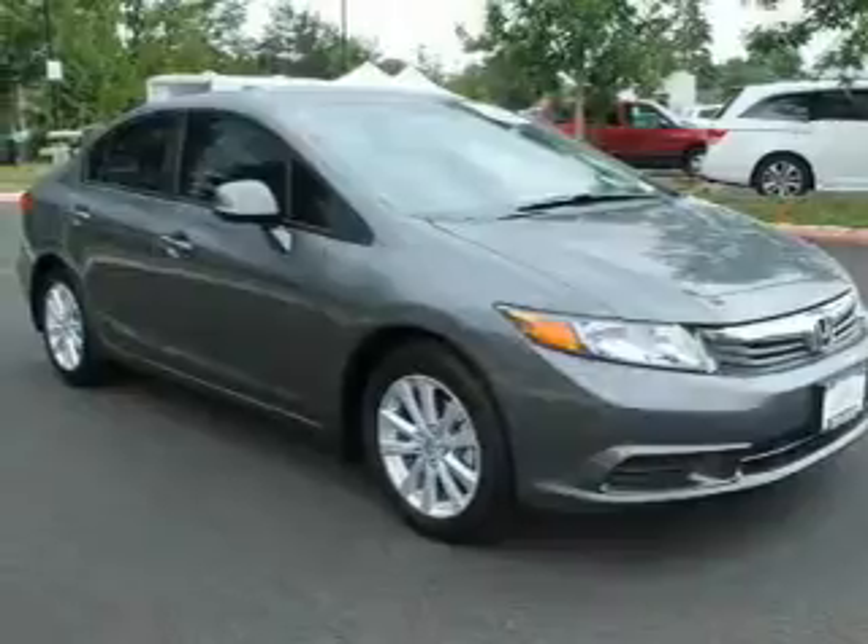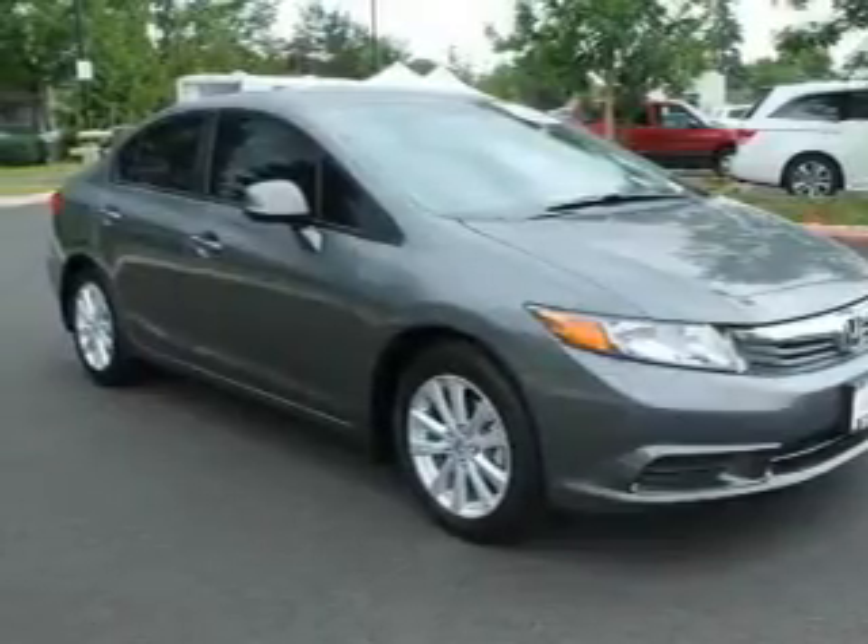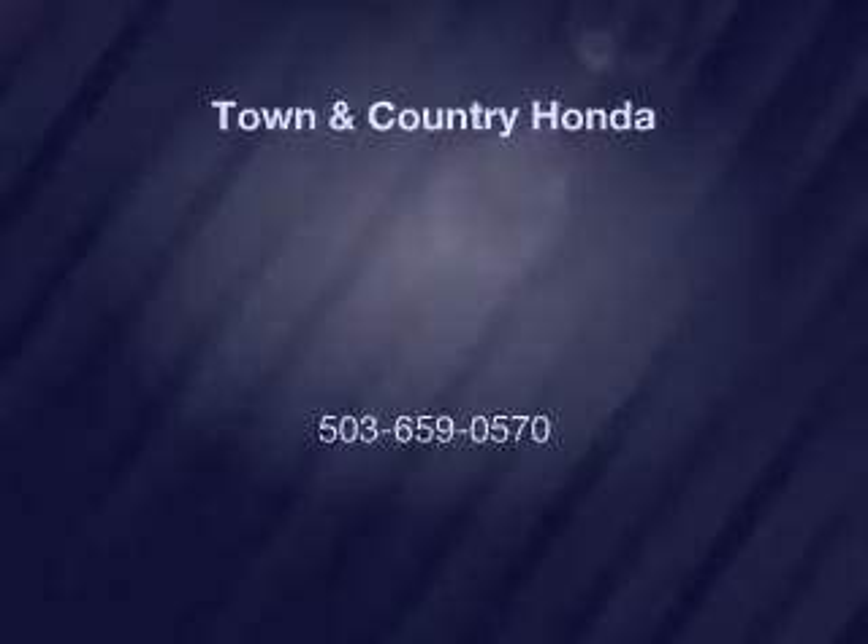Our website offers more information on all of our vehicles. Call us today to start test driving. Welcome to our website!